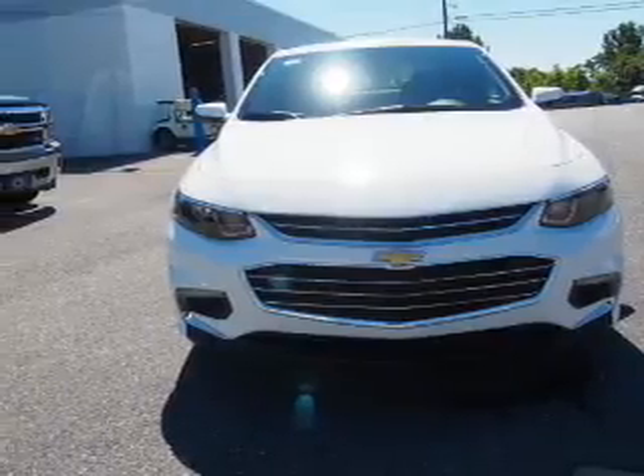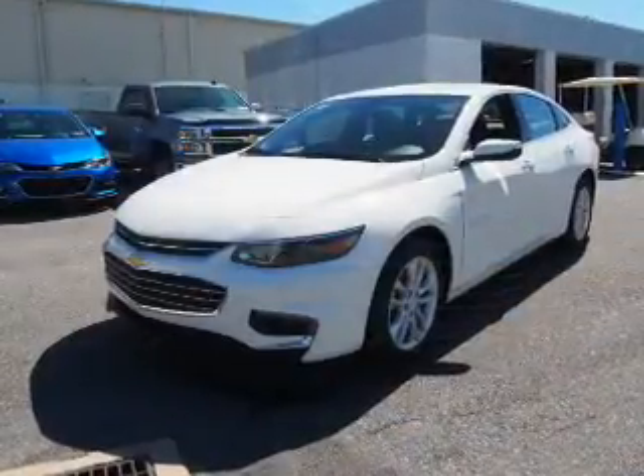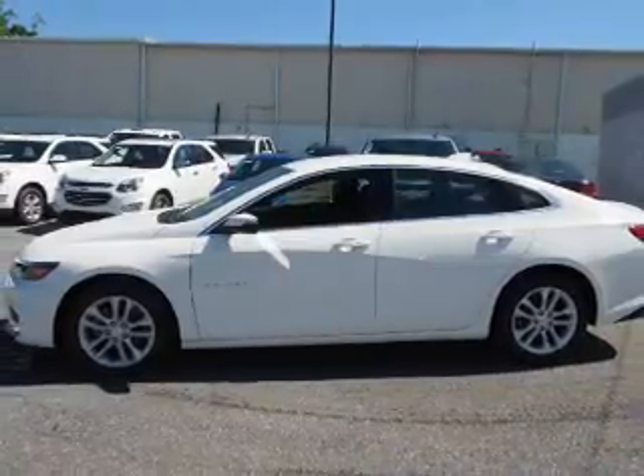A 1.5-liter 4-cylinder engine and a 6-speed automatic transmission. Great fuel efficiency saves you money by requiring fewer trips to the gas station. The features include electric trunk,